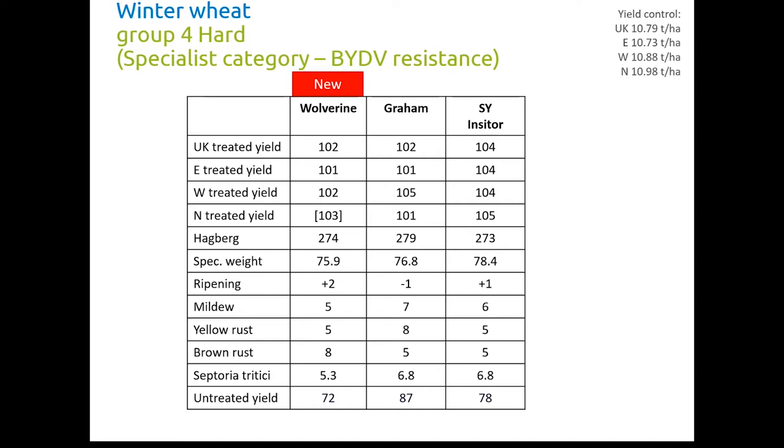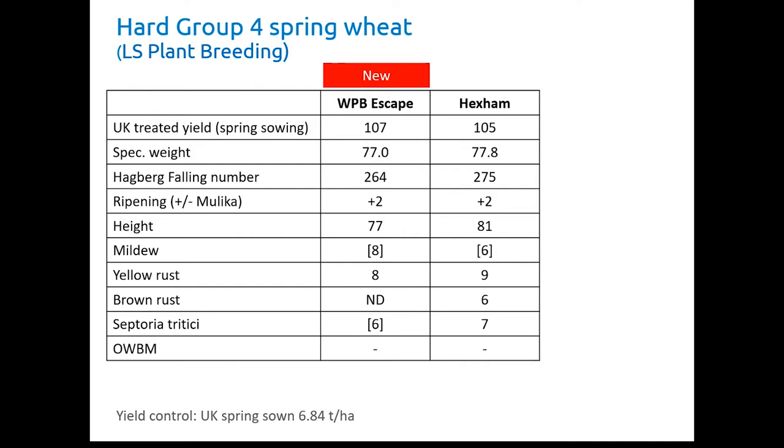Finally we've got Wolverine, which has BYDV resistance and has been entered on the list in a new specialist category for BYDV resistant varieties. It's a little bit behind on yield but has good Hagbergs. Specific weight is okay and ripening is a little bit later. The thing that might put some growers off is the slightly weaker disease package — mildew is 5-4, yellow rust and Septoria could both be higher. But BYDV resistance is an important trait as we're struggling in many cases to control BYDV in the absence of seed treatments. There is also one new spring wheat — Group 4 WBB Escape from LS Plant Breeding — now the highest yielding spring wheat available, with good specific weight and Hagberg, a little bit later, and a reasonable disease package.